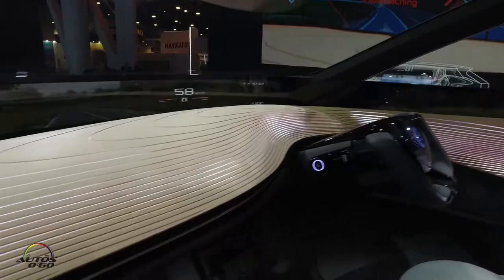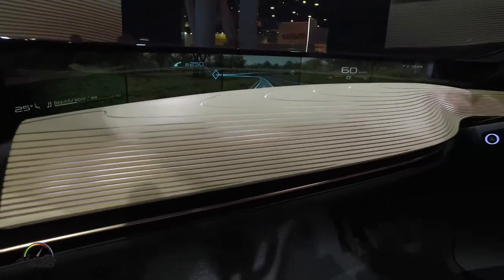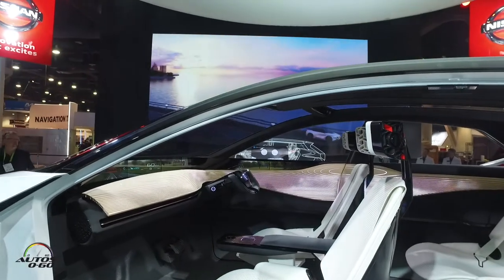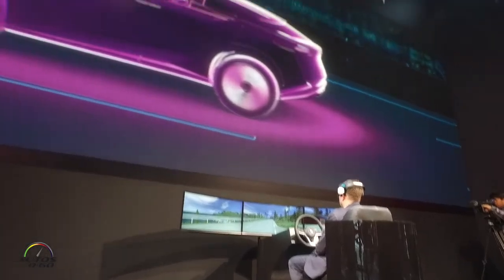CES has now become the stop right before Detroit, because here all the things inside these concept cars are actually present with our suppliers — the screen technology, the autonomous driving technology, the brain activity technologies. All of these things that are merging the human with the automobile are on display here at CES.